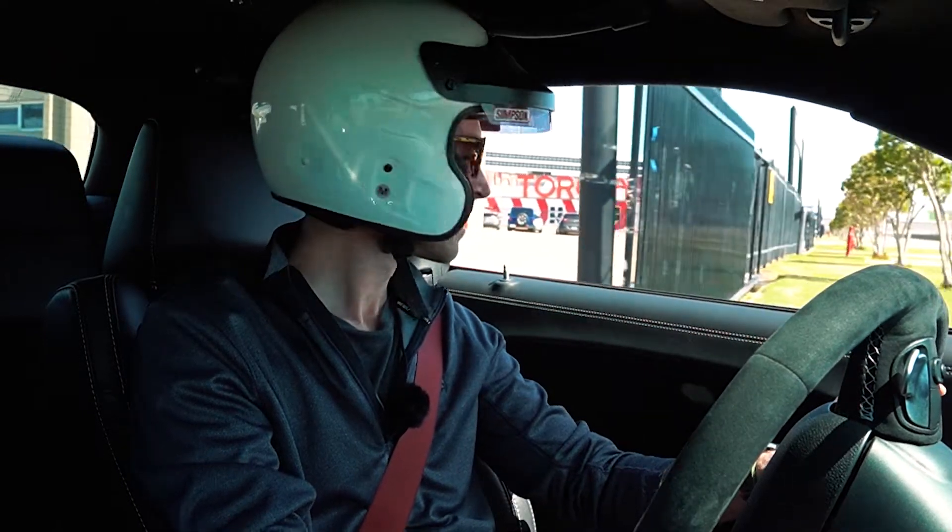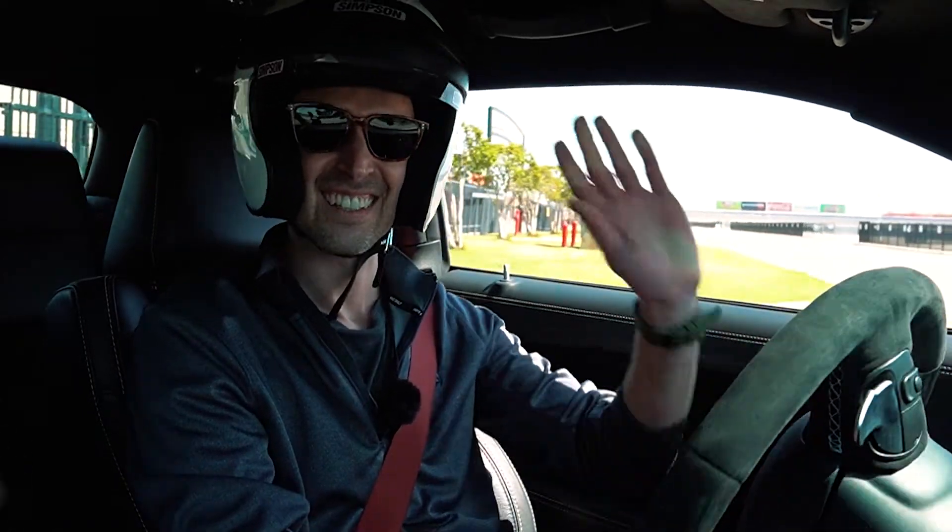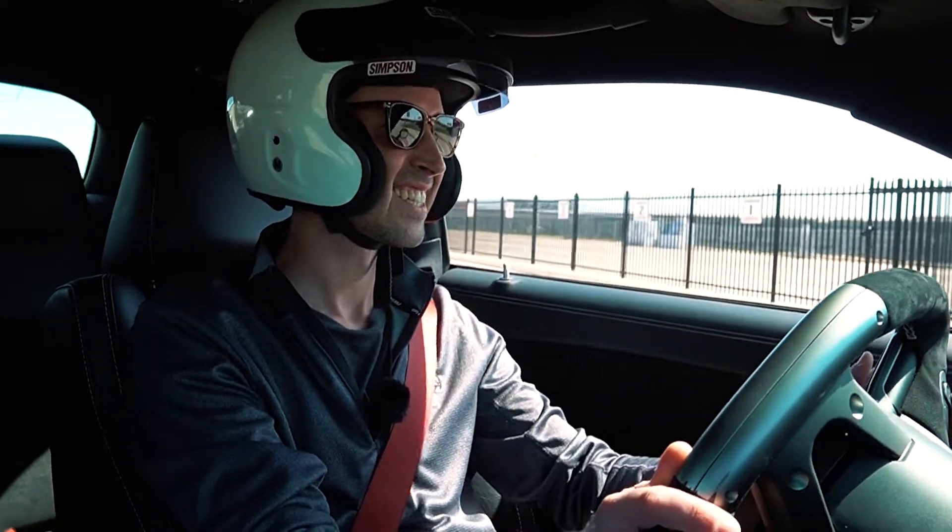Hi guys, we're here at the Texas Auto Roundup at Texas Motor Speedway. I'm here with Ashton Munoz. He is from Dodge — he is full of information, he's a lot of fun. You can actually see him if you come to almost any Dodge event.